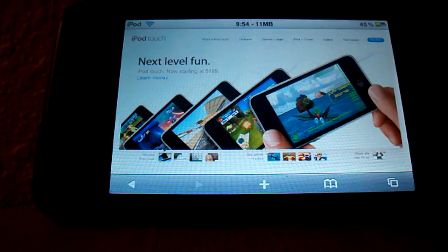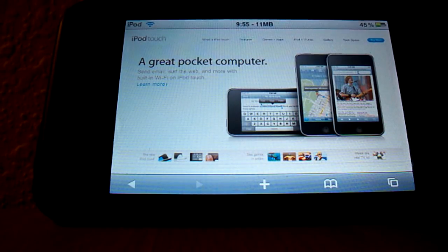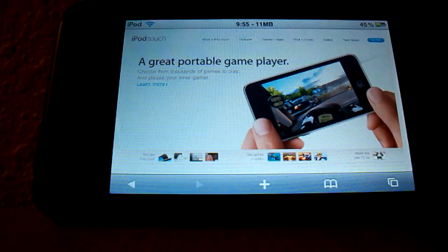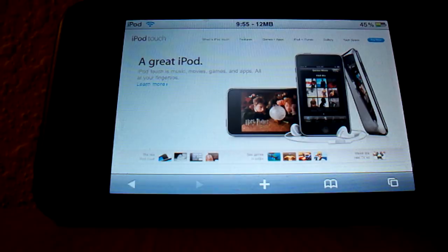The 16 gigabyte is now $199 refurbished. So basically, if you want to spend $200 on an iPod Touch, you have the choice between a brand new 8 gigabyte or a refurbished 16 gigabyte — refurbished is definitely a good way to go, you're getting double the storage. The 32 gigabyte refurbished is now $249, but that's not so much of a good deal because for $50 more you get quite a bit with a new one.